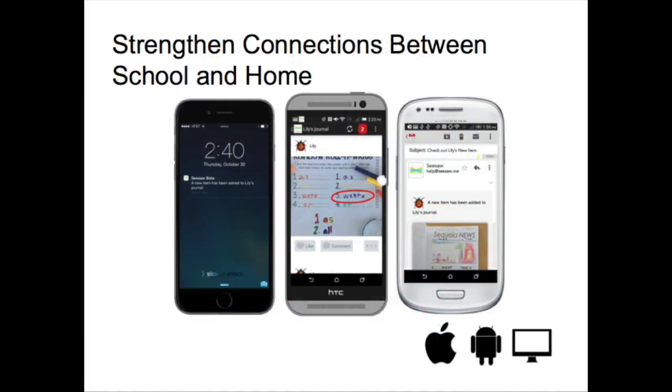Through the Seesaw app, we can include families in the learning process by inviting them to view updates of their child's Seesaw journal. Seesaw's immediate visual updates actually get seen by parents and provide encouragement for students. Parents can access Seesaw via the apps on iOS and Android or through the web.